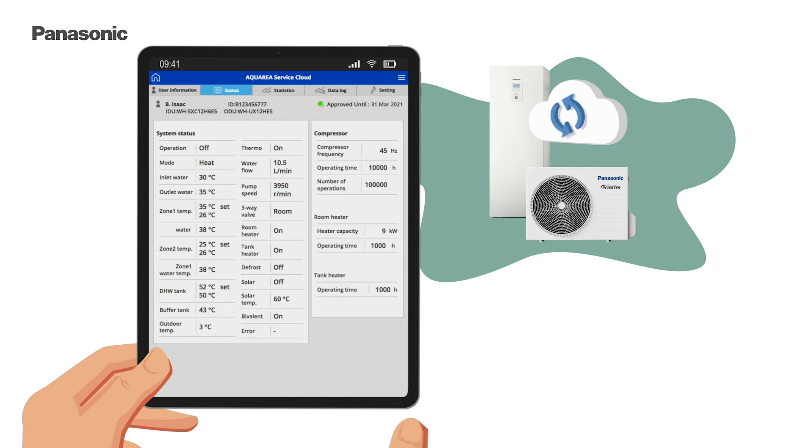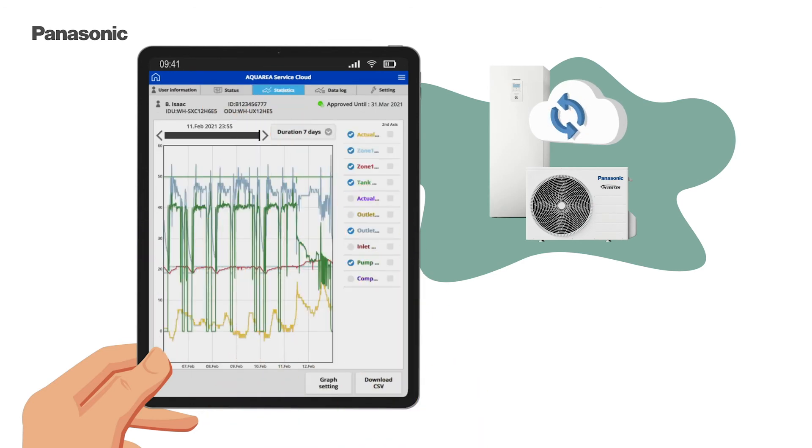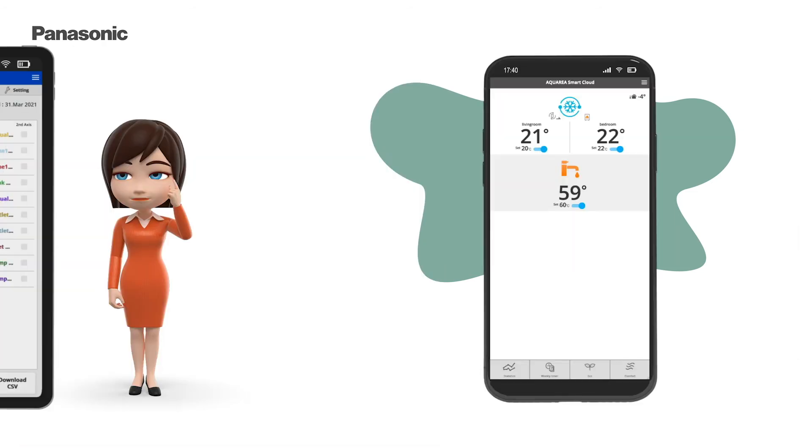Accurate monitoring and maintenance expands the system's lifespan and guarantees a higher return on investment for your heat pump.